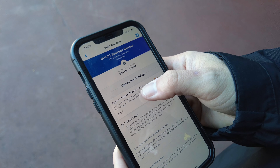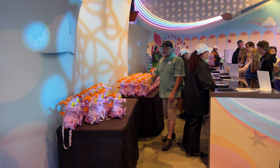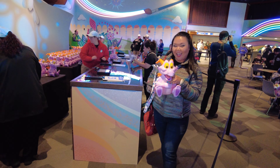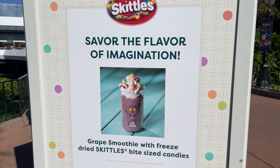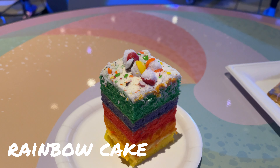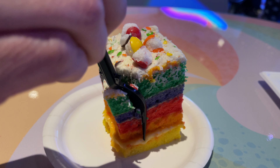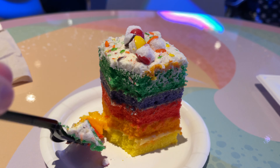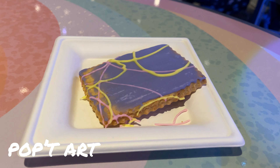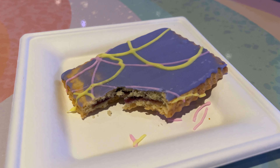Thankfully this year they fixed all of that by selling these through mobile orders. All you have to do is buy one through the app and come by and pick one up during your assigned time window. It's so much easier this time around and I was excited to grab one. The food studio here is also brand new. Here we picked up the rainbow cake topped with freeze-dried Skittle candies, which was one of my favorite desserts of the festival. We also picked up our second food stroll item, the pop tart — a sugar cookie with a blueberry filling made to look like the nostalgic breakfast item.